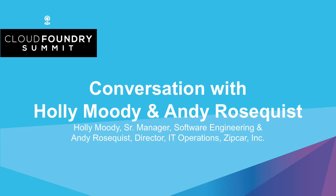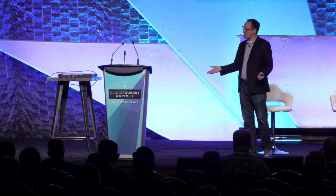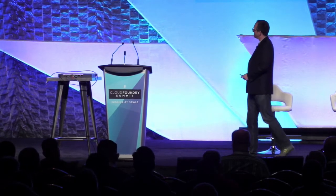Up next, I want to invite some folks up that they have a very interesting story about developer experience. It's not going to be your normal Cloud Foundry developer experience, but they're going to talk about how to use some of the Cloud Foundry technologies in a really unique and novel way. So I'd like to invite Andy Rosequist and Holly Moody from Zipcar to come on stage.